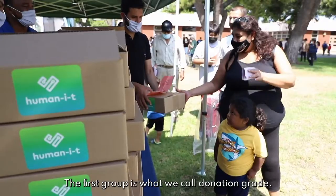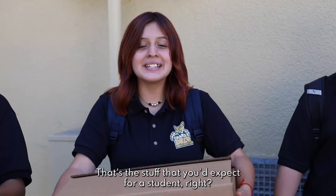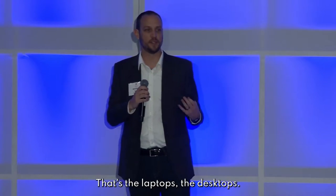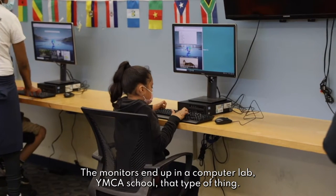We take in e-waste of all types. The first group is what we call donation grade. That's the stuff that you'd expect for a student — the laptops, the desktops, the monitors — that end up in a computer lab, YMCA school, that type of thing.